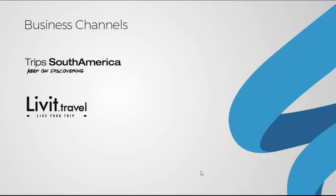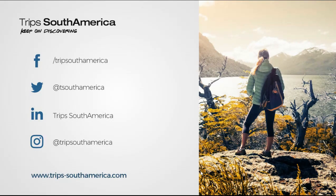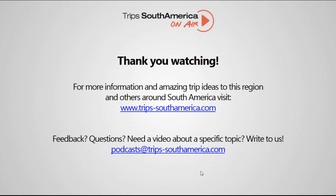I hope this was useful for you. Thank you very much for watching. I invite you to pass by liveit.travel and find out more about this project. Also follow us on our social media — Facebook, Twitter, LinkedIn, and Instagram. Do not forget to pass by our website and why not send us an email. Thank you very much.